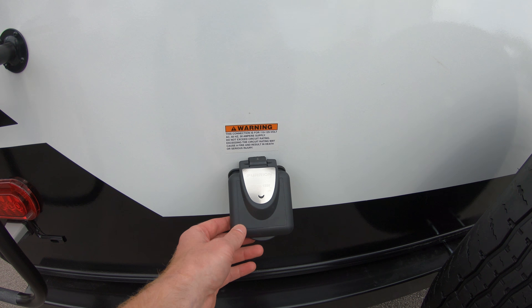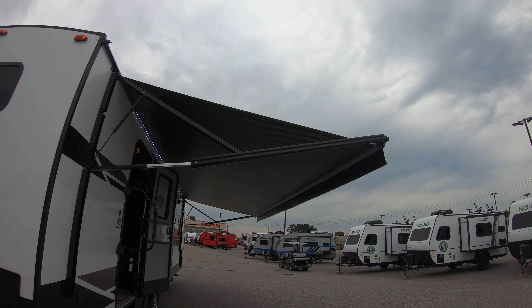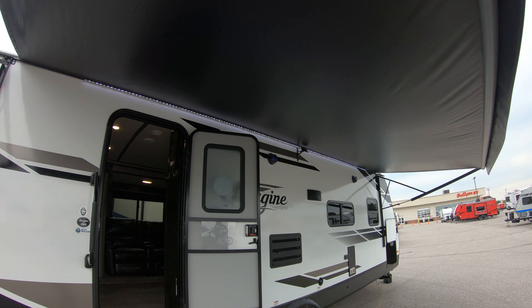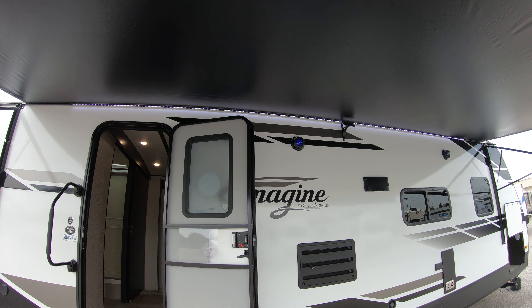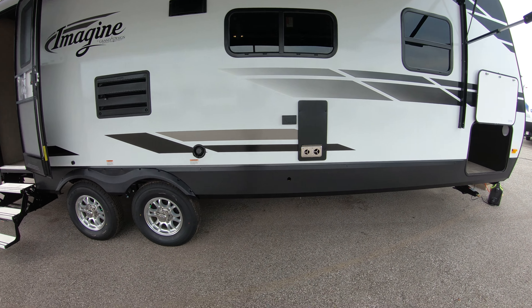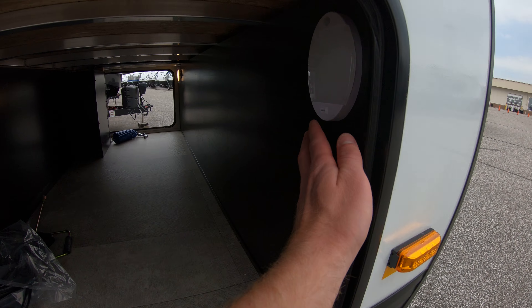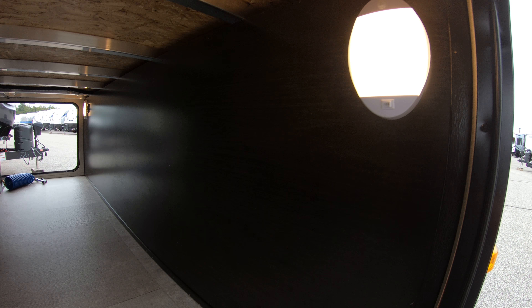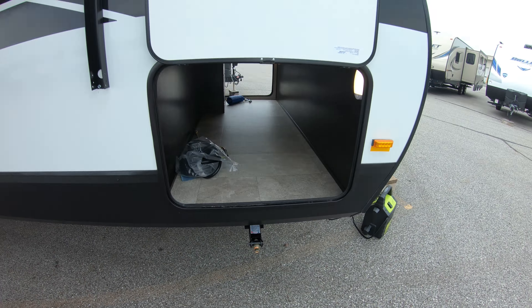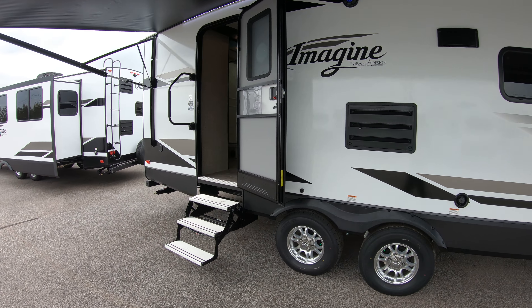Coming around the side here you can see the huge beautiful awning that stretches out and has LED lights at night time that really pops. You can't really see it too much right now, but it definitely gets that campground lit up and really beautiful at night time. We got lights inside that help you see storage. Nice flooring. Again there's our jack you can crank down with the drill bit really easily.